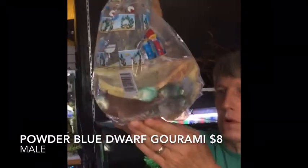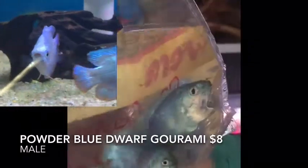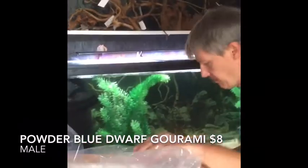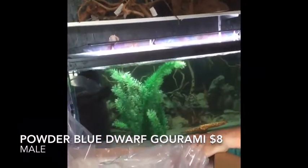Next up we have more dwarf gouramis — these are the boys, the powder blue dwarf gourami males.